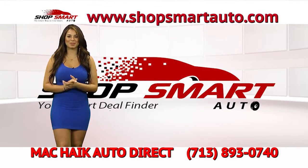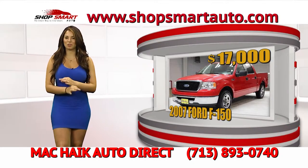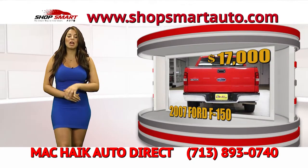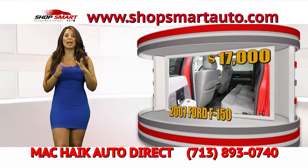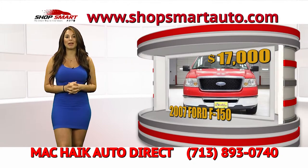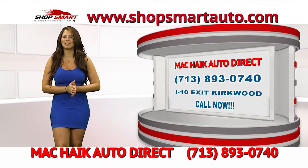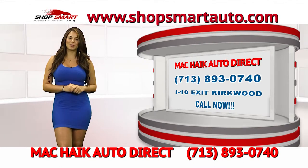Continuing MagKyx Auto Direct's beautiful inventory — look at this beautiful 2007 Ford F-150 fully loaded truck, crew cab. It's an amazing truck, and they have a cash special of only $17,000. It has low mileage and is in perfect condition. MagKyx Auto Direct has certified vehicles and trucks. View all of their inventory right now at www.ShopSmartAuto.com, or go visit them at I-10 Exit Kirkwood — a very convenient location.